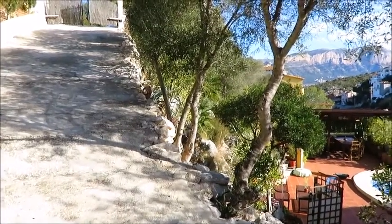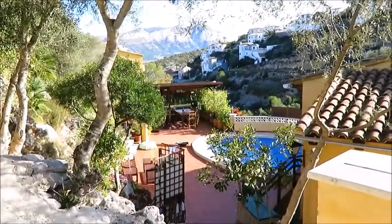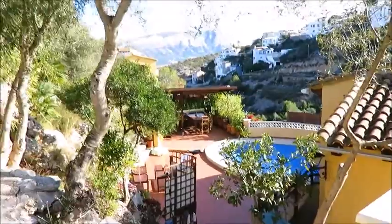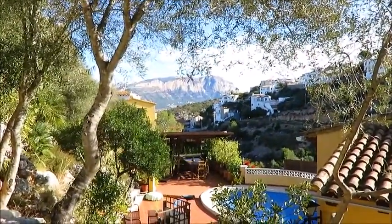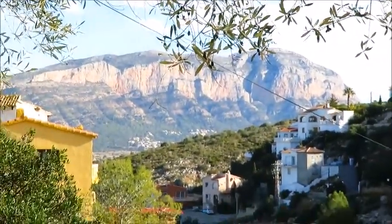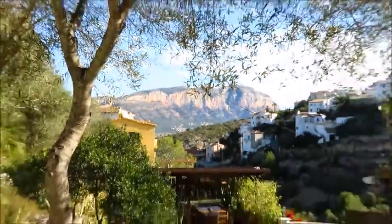Hi, welcome to our channel and welcome to this wonderful villa. We are in Pedriguerre and I'm going to show you a two-bedroom detached villa with a private pool. First of all I want to show you that view, which is the Mungo mountain. You've got just lovely views.